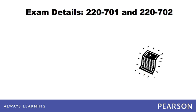In order to become CompTIA A+ certified, you must pass two exams: the Essentials Exam No. 220-701 and the Practical Application Exam No. 220-702.